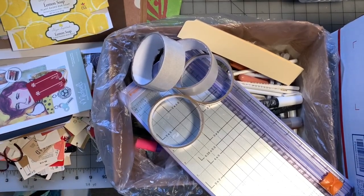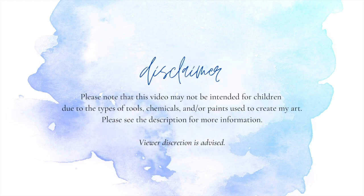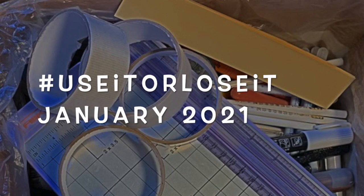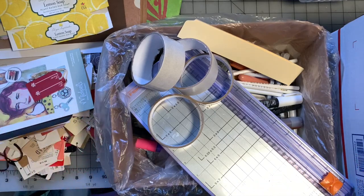Hey guys, good morning. We are here for another episode of Use It or Lose It for 2021. This is the January stuff. It's February 1st as I'm filming this, so I haven't done anything for February, but I've done a little bit of cleaning, rearranging, and a lot of creating, and it has definitely led me down a rabbit hole of using stuff up and purging stuff.